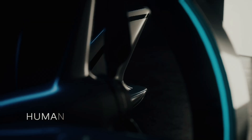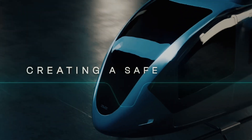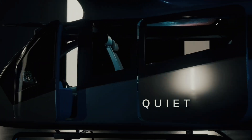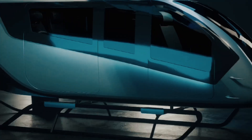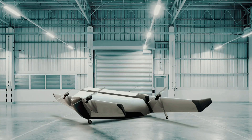Brazil is no stranger to the eVTOL market. Embraer's urban air mobility spinoff, Eve Air Mobility, is among the top players in the industry, with its cutting-edge eVTOL concept having recently been nominated for a 2023 Crystal Cabin Award. The parent company of Moya Aero, ACS Aviation, is the name behind the first manned electric aircraft to be built and flown in the southern hemisphere. As for the Moya, its prototype is expected to take to the skies by the end of 2023, with the first Moya eVTOL set to enter service by late 2025.